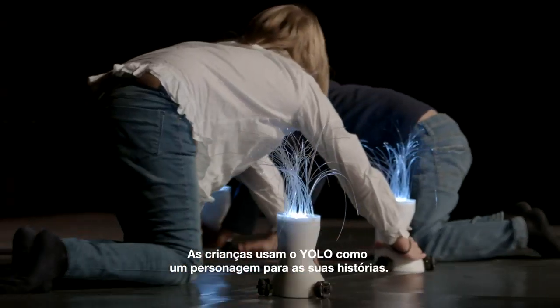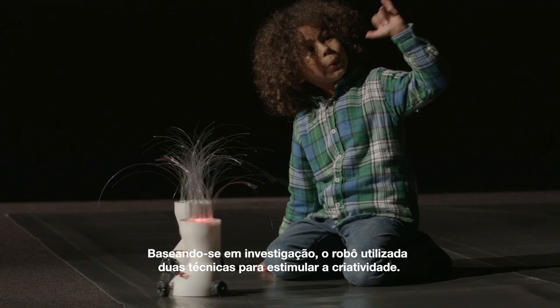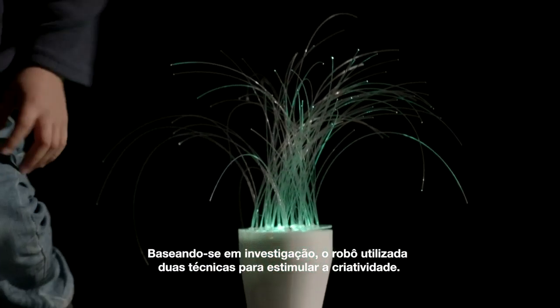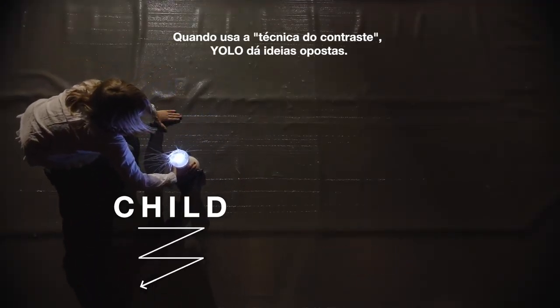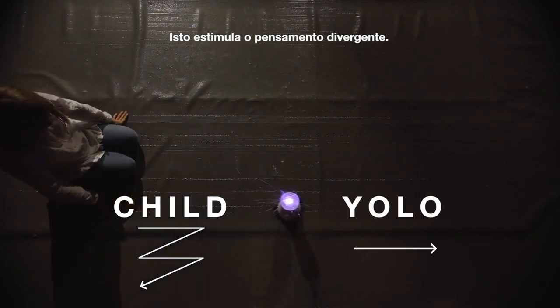Children use YOLO as a character for the stories they create. Based on creativity research, the robot uses two techniques to stimulate creativity. When using the contrast technique, YOLO gives opposite ideas, which stimulates divergent thinking.